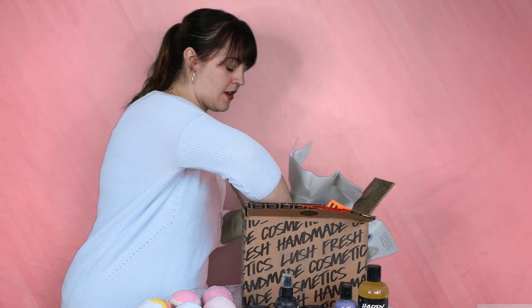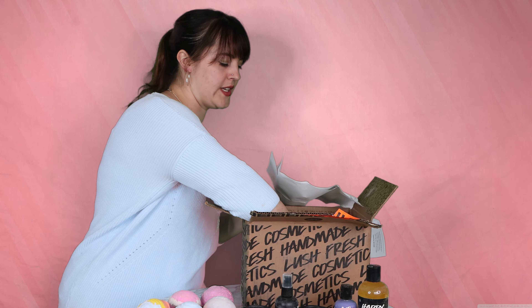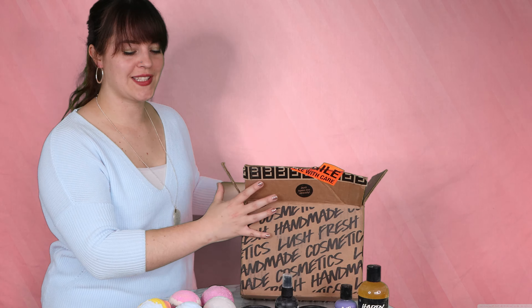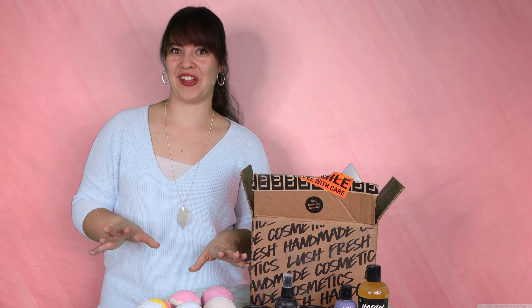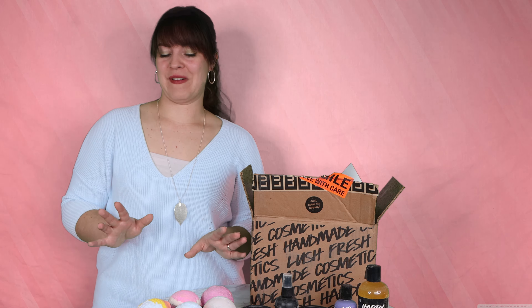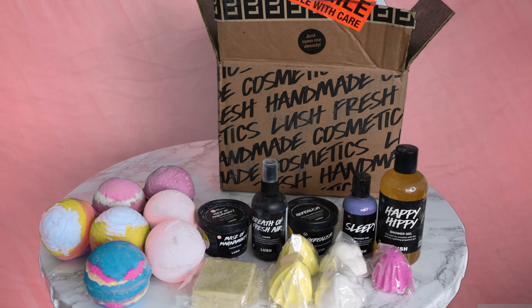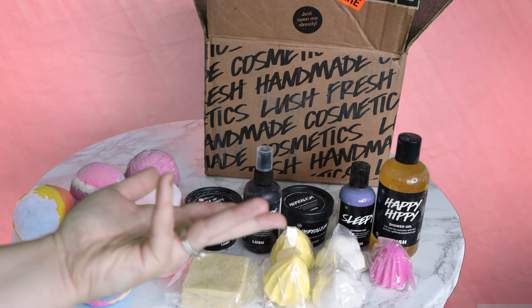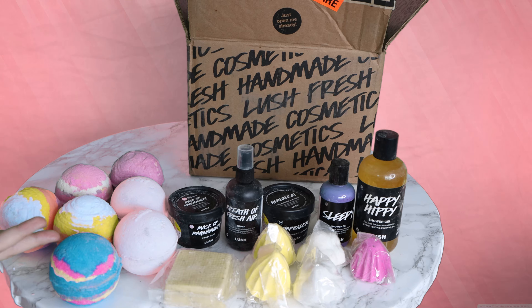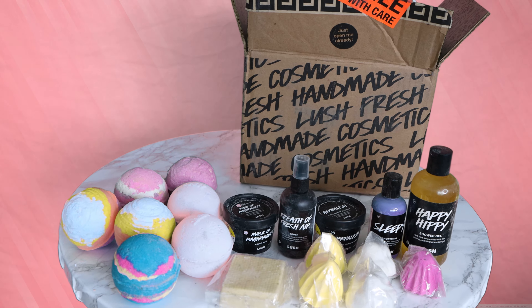We did it! This is quite a Lush haul — I'm really excited to give everything a try. Take a look at all of those beautiful products. Stay tuned, I will be reviewing these and let you know what I think. Thanks everyone!